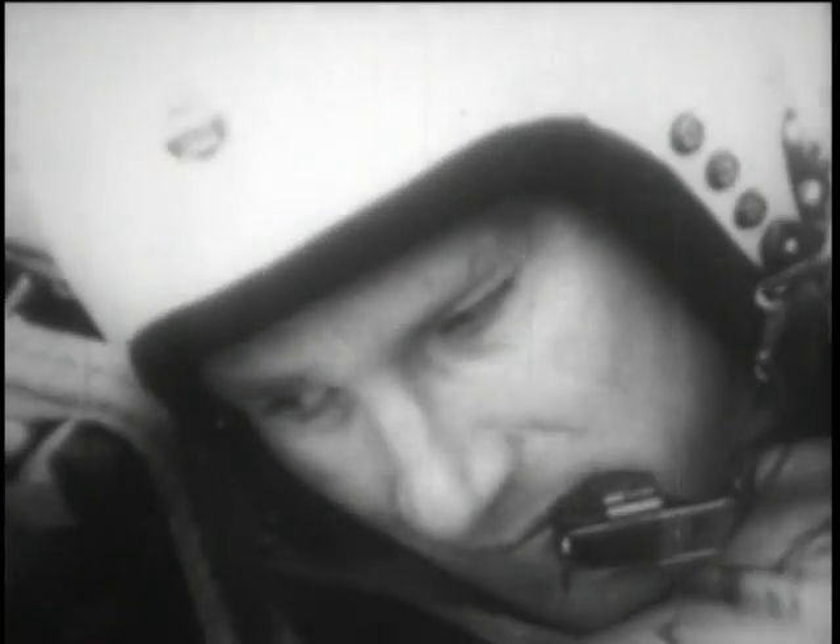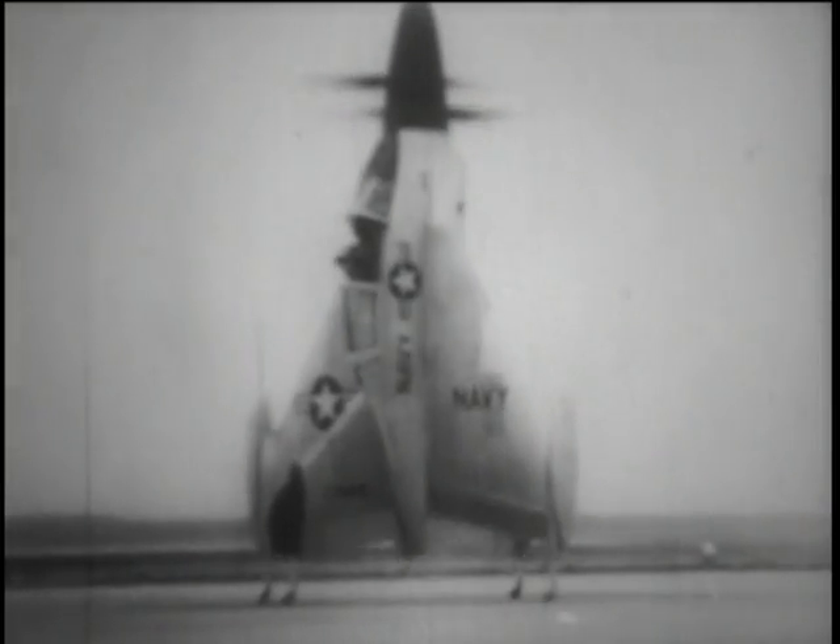The Navy's Pogo plane is making sky history. The pilot rides on his back, and here it is — the first vertical takeoff ever made by a fighter aircraft. The plane climbs straight up and can hover overhead like this. Designers say that after further tests, it will also level off and fly horizontally at more than 500 miles an hour. A tail-first landing for the Pogo — an amazing new sight in the sky.